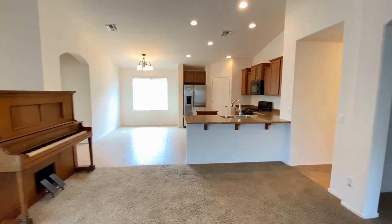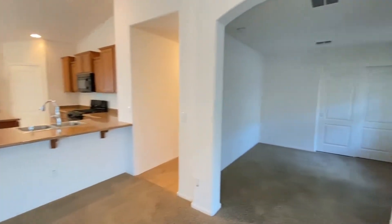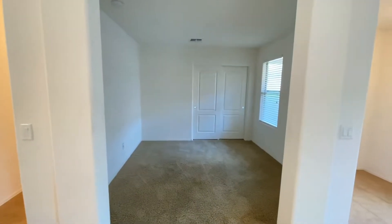Looking at the kitchen. Going to the right, I would consider this an office or a den.